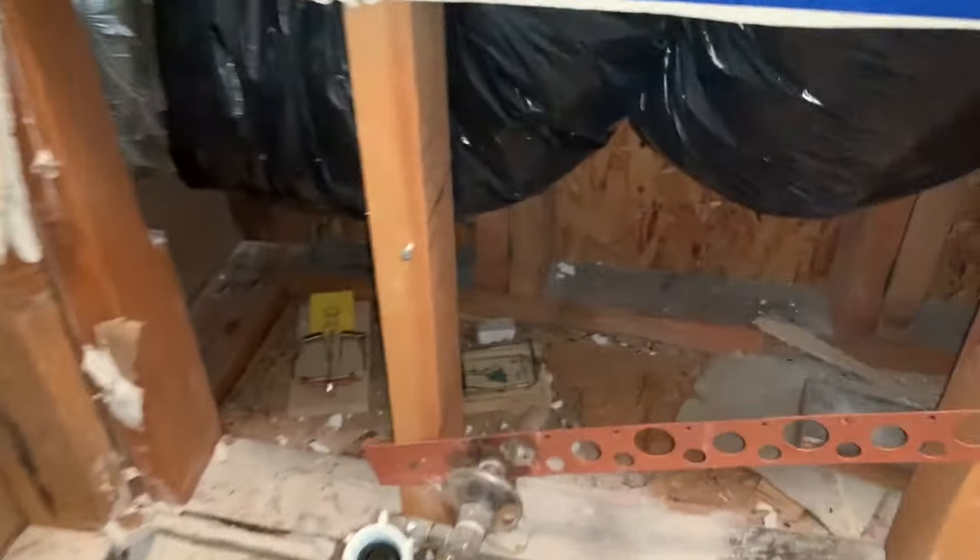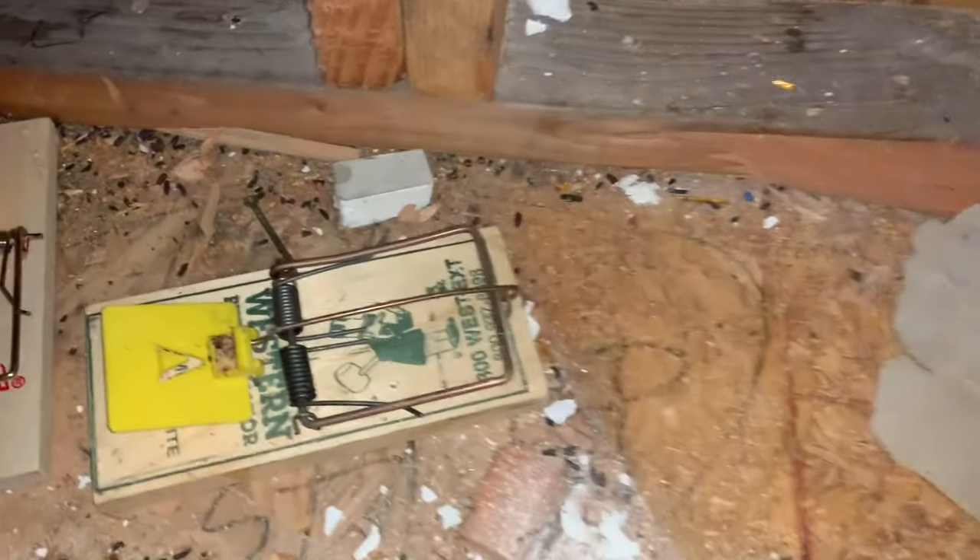As you can see, we've got the plumbing exposed. This is inside the wall.